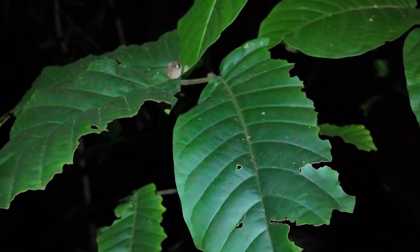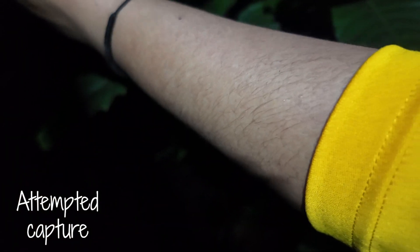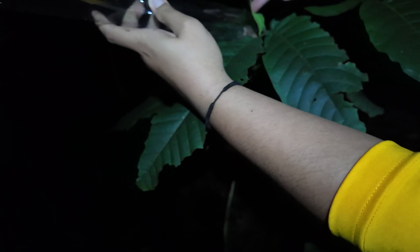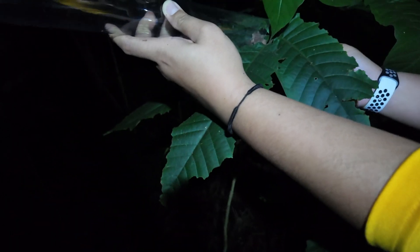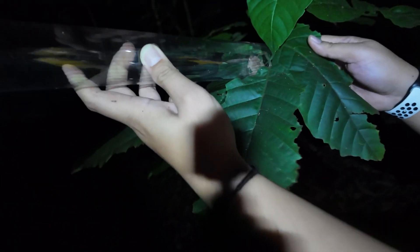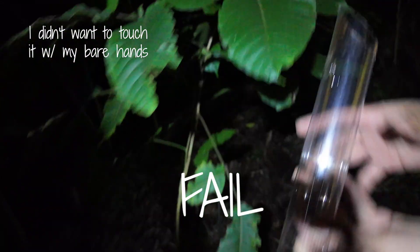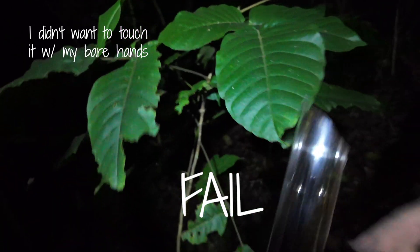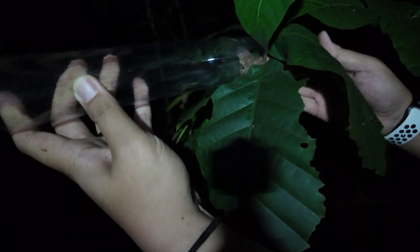You can put your hand under the leaf. Don't scare it too bad. Put the thing right in front of his head. Line the bottle up first. Switch hands. I actually did touch it to have it go in.